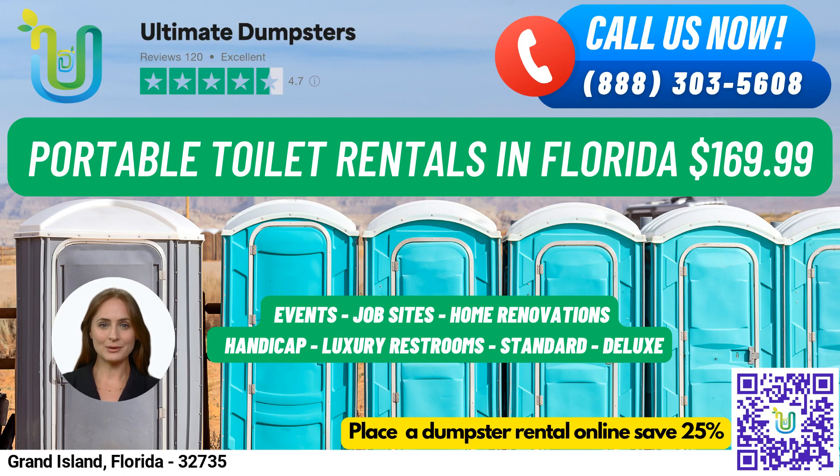Let's talk about our portable toilet rentals. We have a variety of types that can be used for job sites, events, weddings, home renovations, construction projects, schools, and more.